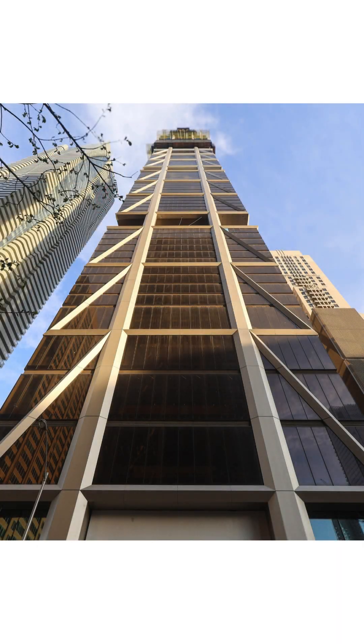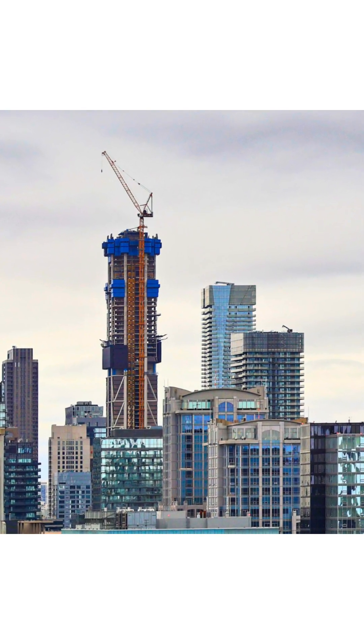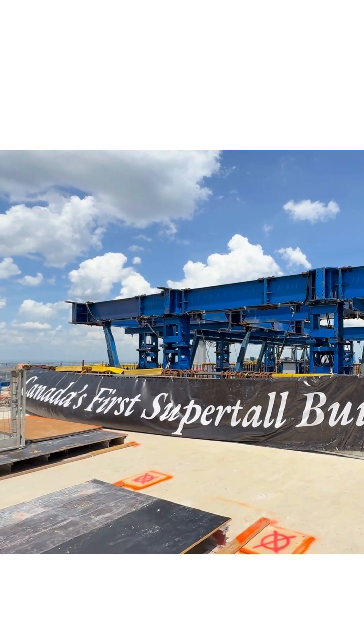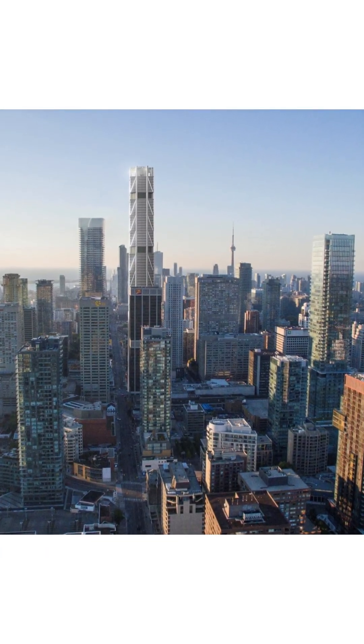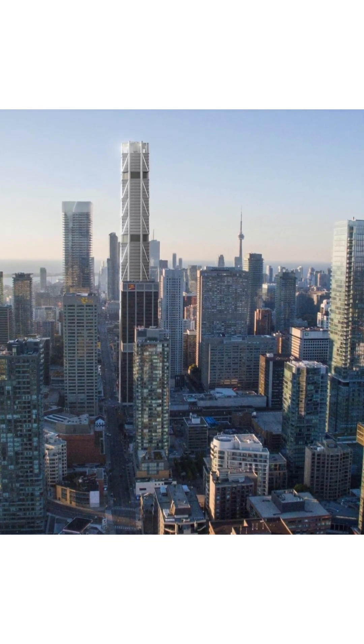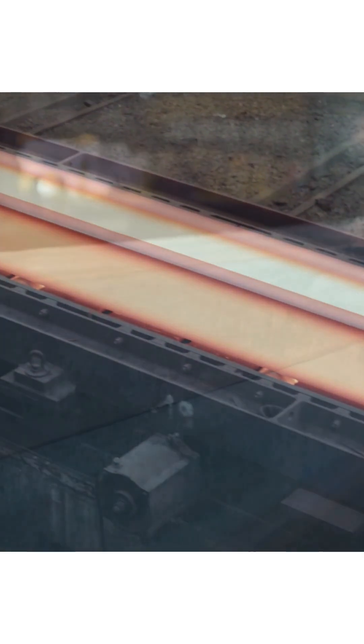One Bloor West. When complete, this 85-story tower will stand over 300 meters tall, making it Canada's first super-tall building. But behind its striking architecture lies a story of structural innovation, made possible by advances in high-strength steel.